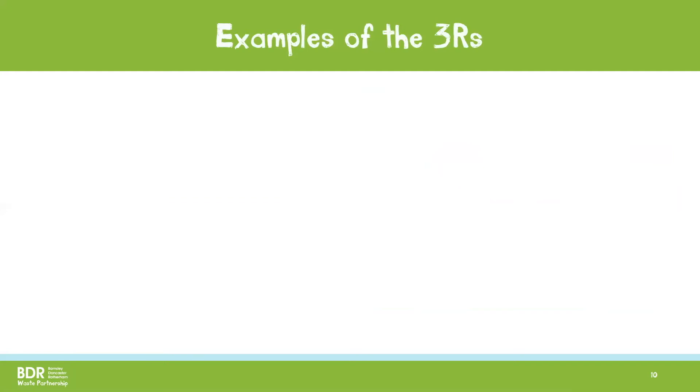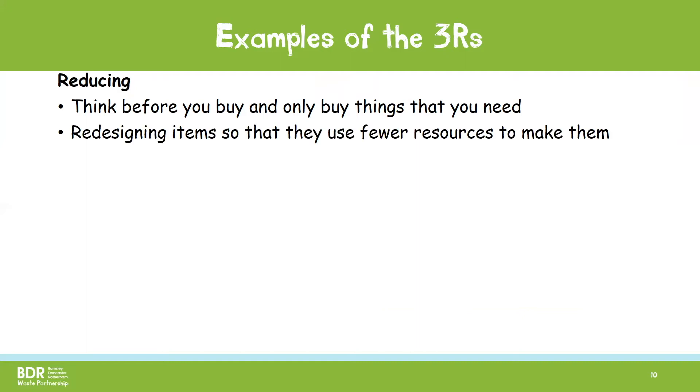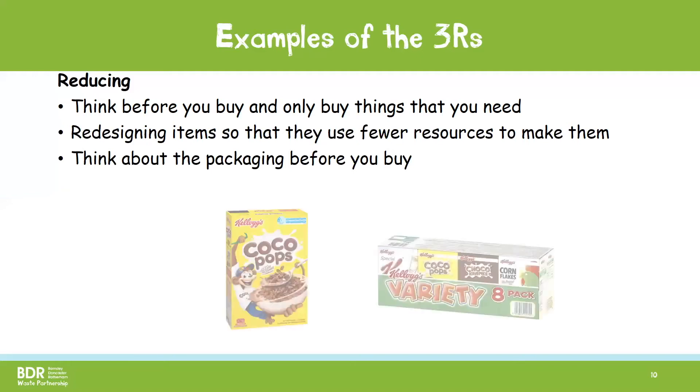Here are some examples of the three R's. Reducing is making less waste and we can do this by thinking about what we buy and only buying the things that we need, redesigning items so that fewer resources are needed to make them, and thinking about the packaging of items before we buy them, as more packaging means more waste. Here's an example of a simple way you can reduce waste.